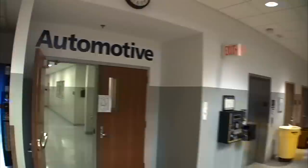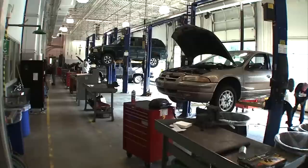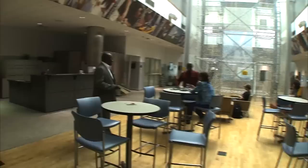As you return to the atrium, the automotive technology area will be on your left. Down this hallway you will find restrooms, classrooms, and finally the lab area. Please be sure to wear your safety eyeglasses into any of the lab areas at the M-TEC.